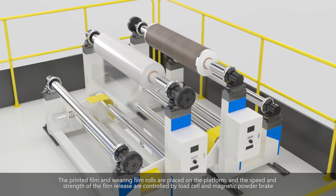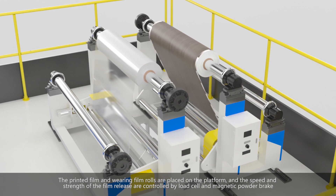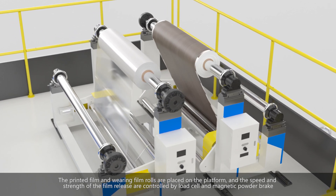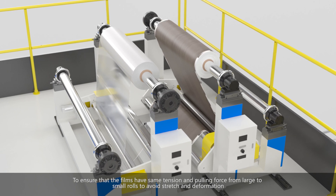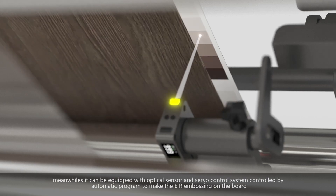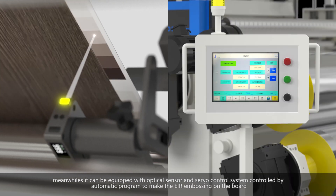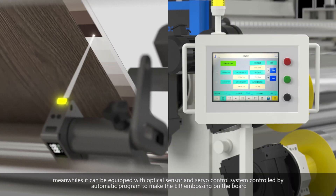Shaping and laminating rollers are heated by an oil temperature controller, while embossing rollers are cooled with industrial water. The printed film and wearing film rolls are placed on the platform, and the speed and tension of film release are controlled by a load cell and magnetic powder brake to ensure the films maintain the same tension pulling force from large to small rolls, avoiding stretch and deformation. The system can also be equipped with an optical sensor and servo control system.